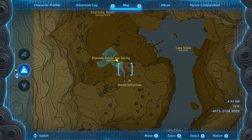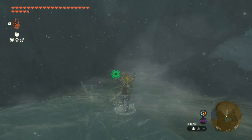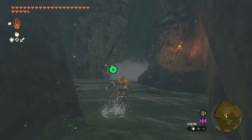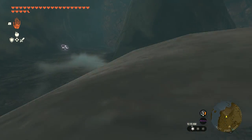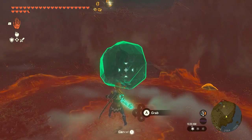Last but not least, we have the Sternida Springs Cave in the northwest of Hebra. You can try to squeeze into one of the cave entrances and find yourself in a magnificent area. As you go deeper into the cave, you'll find a boulder that actually has a secret entrance to your destination.